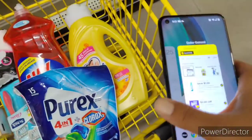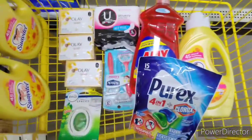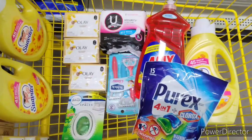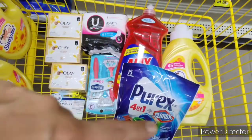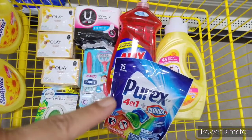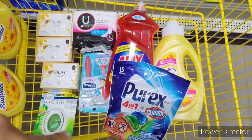After all those coupons, we should be paying $6.75 for all of this right here. Which is not a bad deal to pick up all of this for $6.75. So I'm going to go to the cash register and show you the receipt.